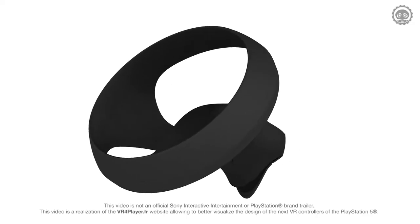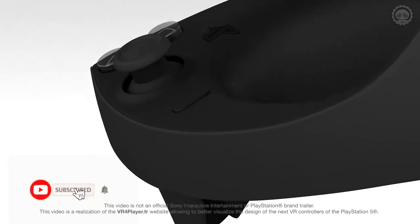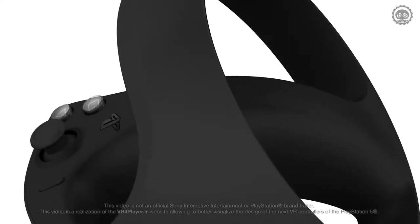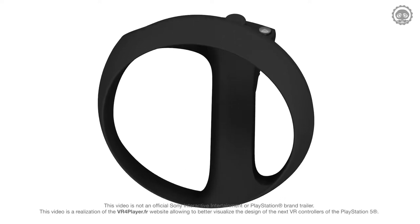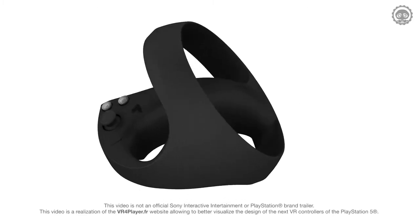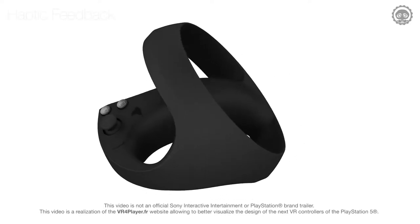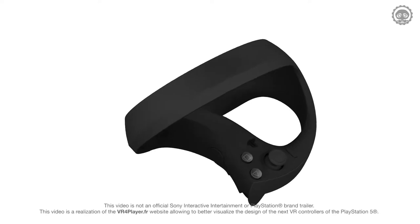PS5 VR Controller. Sony gave PlayStation fans a peek at the next generation of its PlayStation VR controllers, promising stronger immersion with adaptive triggers, haptic feedback, and finger-touch detection for the PlayStation 5 virtual reality system. Details are thin on the ground about VR on next-gen consoles, but Sony has revealed what its motion controllers — which will translate your hand movements into the virtual world — will look like.